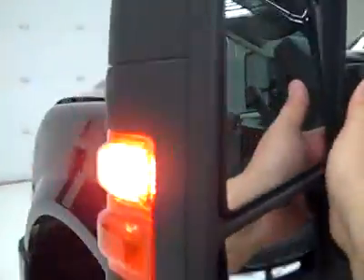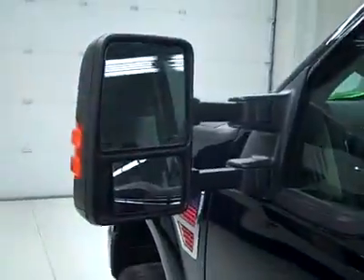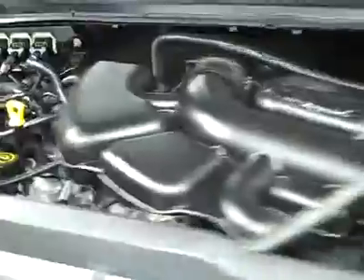The rear view mirrors are heated, signal pull-out tow mirrors. And as you can hear, it's running very smoothly, and it's a nice clean engine bay.